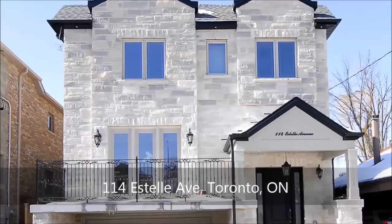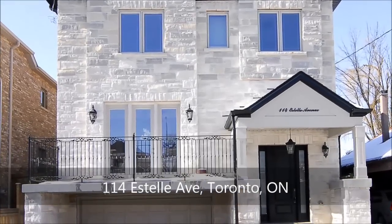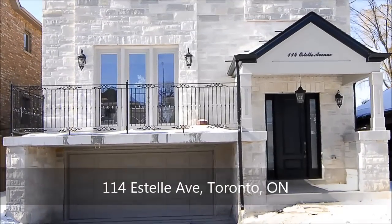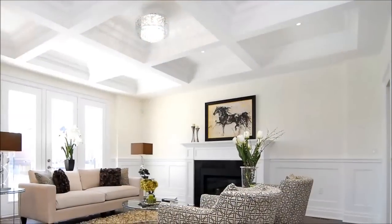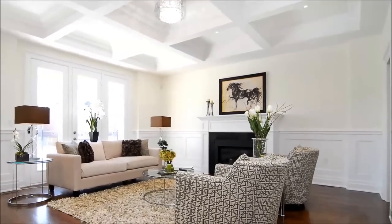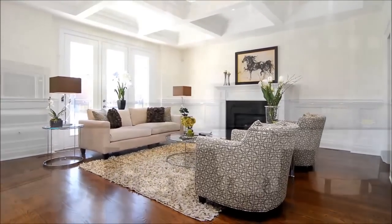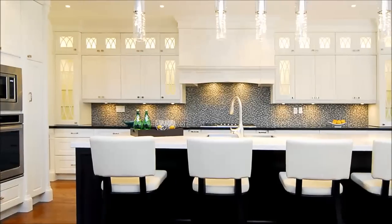Situated in the heart of prime North York, this brand new, high-end custom home occupies a premium 40 by 150 foot property. Its stunning exterior is surpassed by a spectacular interior, whose attention to detail is showcased in architectural ceilings, elegant mouldings, superior light fixtures and warm oak floors that flow into the gourmet kitchen.